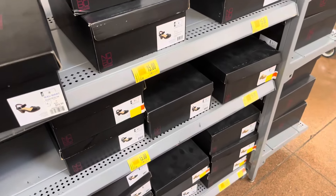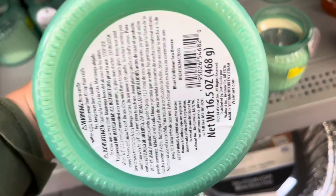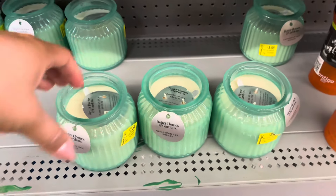These candles are on clearance at this location for three dollars and fifty cents. They are from Better Homes and Gardens, and they do have several of them left.